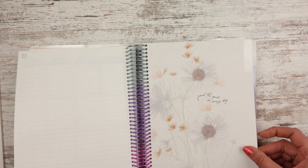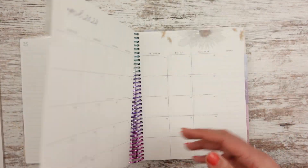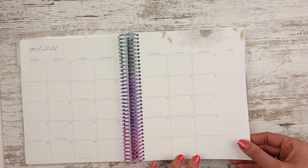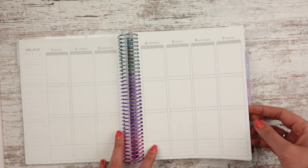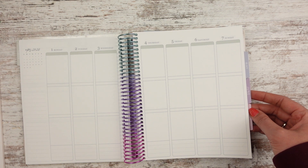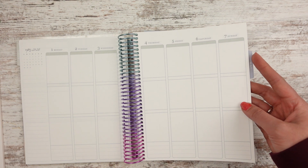Let's go ahead and skip to April. April says 'find the good in every day,' and then it has a bunch of wildflowers. You have wildflowers up here too — this one's more white and cream, so it's still pretty neutral. That's why I picked it. And then it's like a gray color up here. But I also like the different colors in the tabs — in the neutral one I think they're all gray tones. So that was one of the reasons.